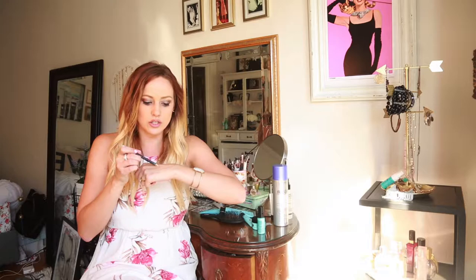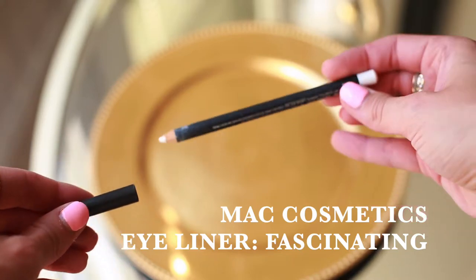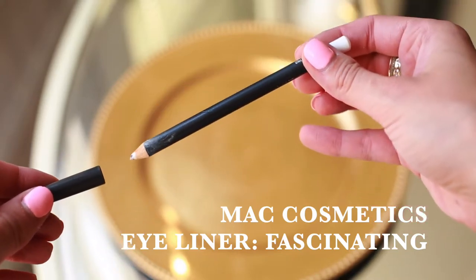My next favorite product is this MAC white eyeliner. I use it underneath my eyes — it definitely opens them up and makes your eyes look bigger. The color is called Fascinating and I love that it just goes on so pure and white. I always use it no matter where I'm going. Black underneath seems very early 2000s to me, and I feel like white just opens up your eyes and makes you look so bright and cheery.